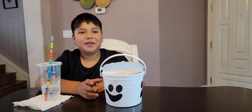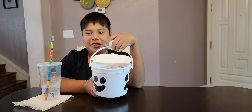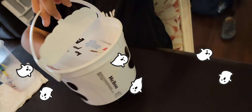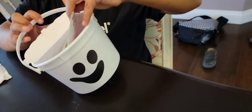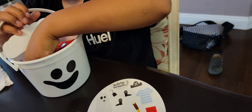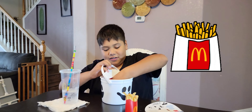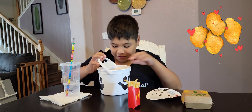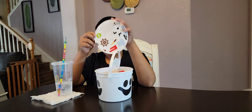Okay, so we got the Halloween Happy Meal and we're gonna see what we got. Let's open it. Okay, fries and chicken nuggets — and that's it!